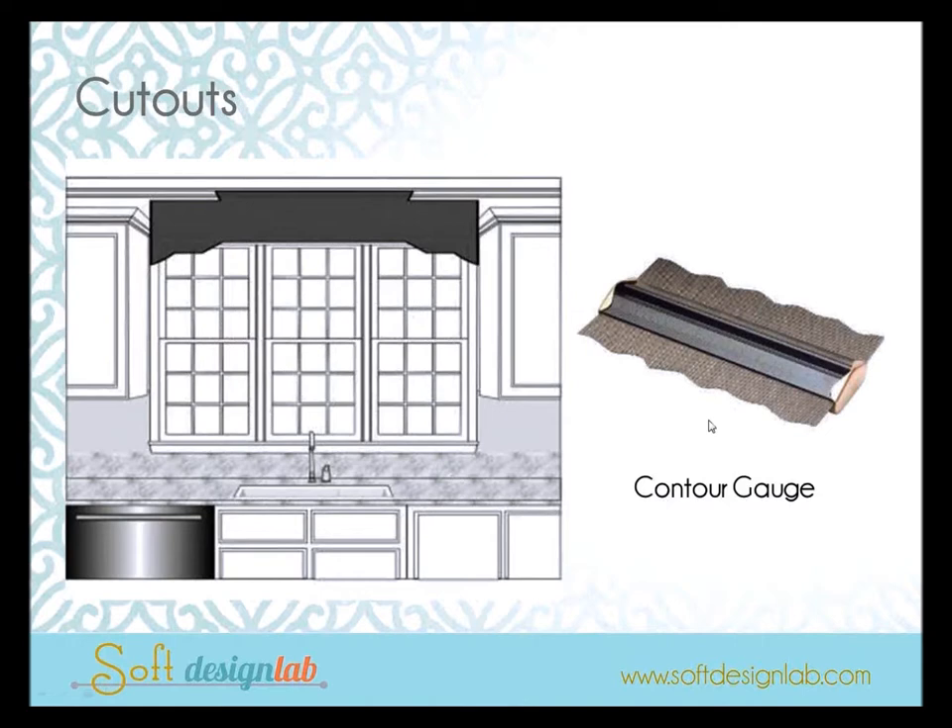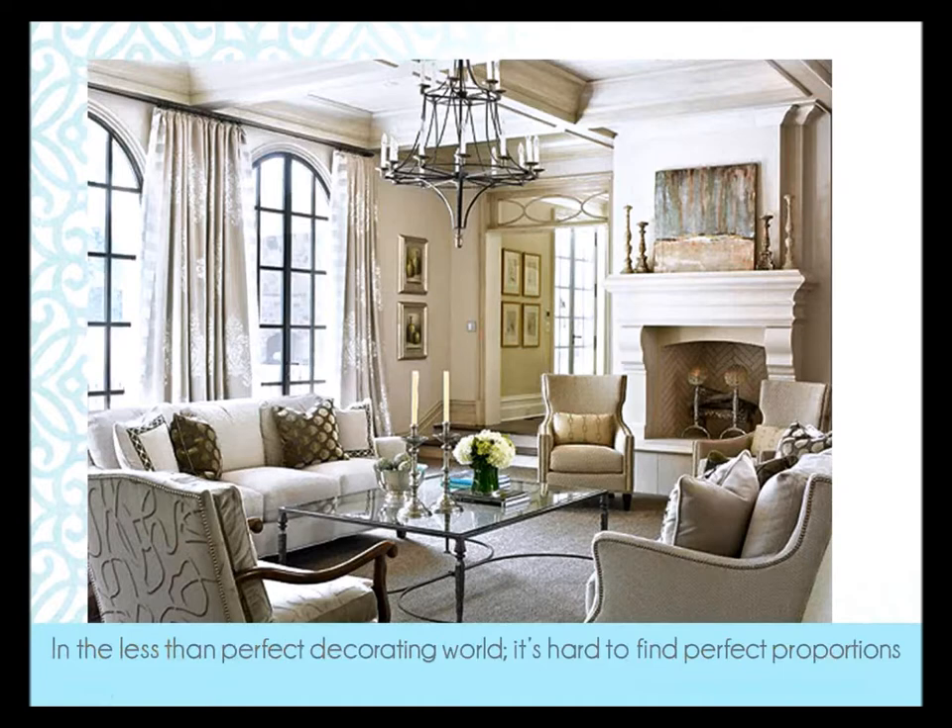When you're working with cutouts, one suggestion for your designer's toolbox is a contour gauge — you can buy it for about ten dollars at Home Depot or Lowe's. It's used by woodworkers and finish carpenters: a set of steel pins in different lengths from 6 to 12 inches. When you push it against the profile of a molding or cutout, it creates that profile. All you need to do is trace it and send it to your workroom so they can do the cutout.